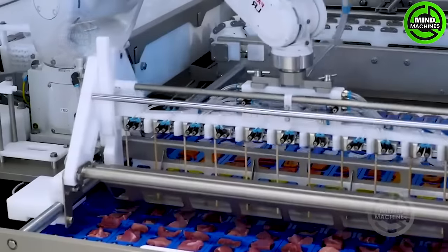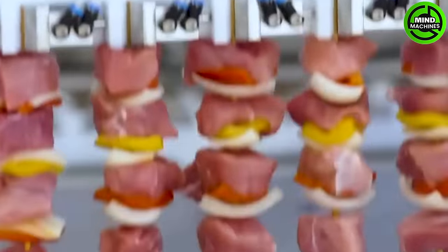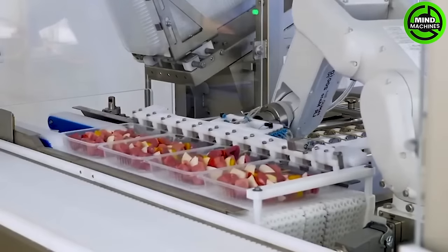A robot skewer maker is a marvel of modern cuisine. It combines precision engineering with culinary artistry, effortlessly threading meat and vegetables onto skewers.